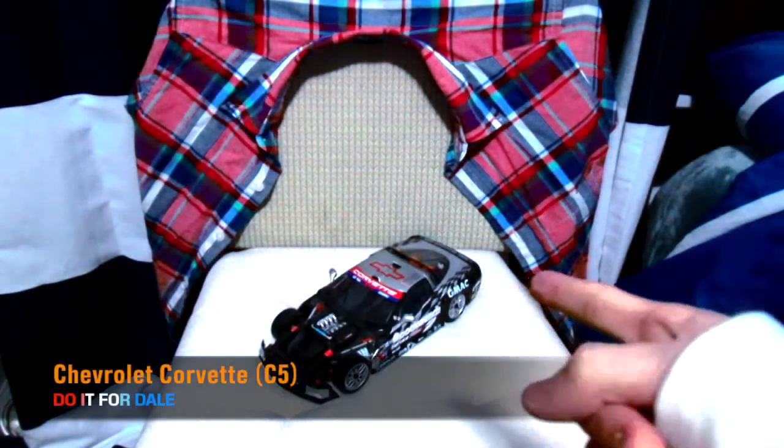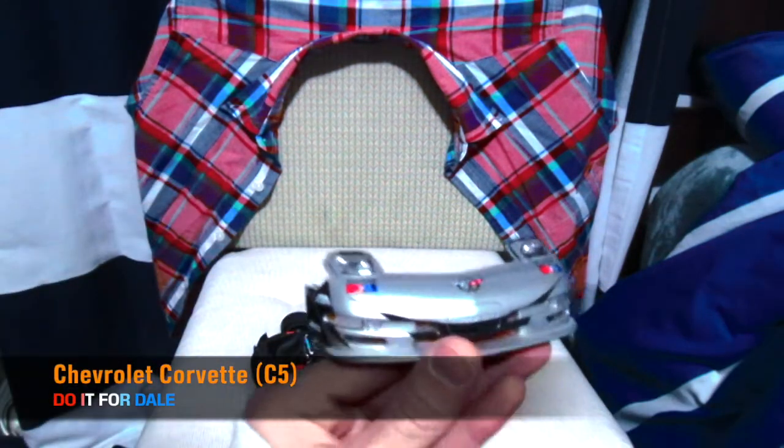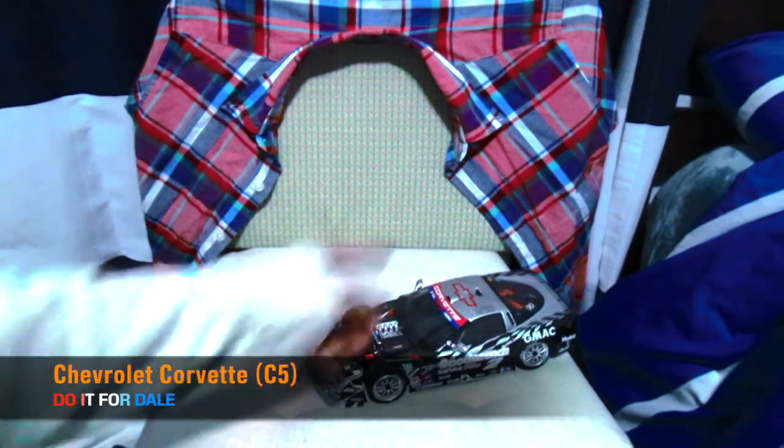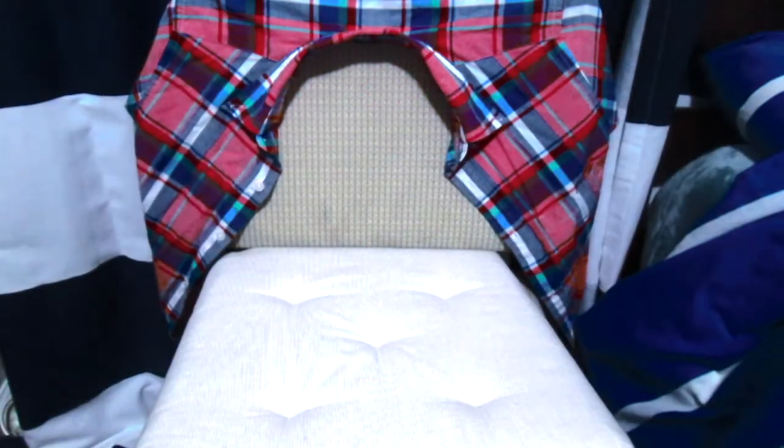This is another Corvette — this is a C5. It's got those special headlight pop-ups that Street Speed finds super ugly. Maybe I could build that. Alright, last but not least...